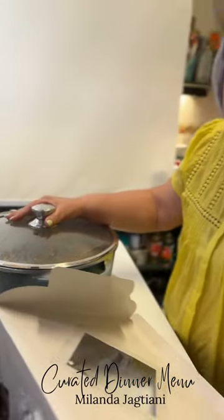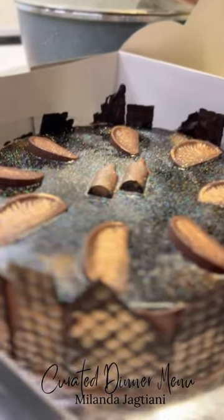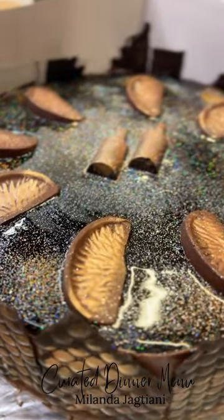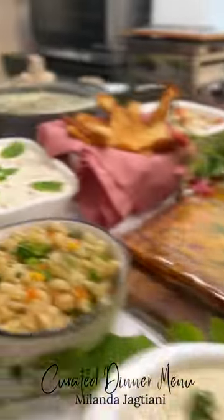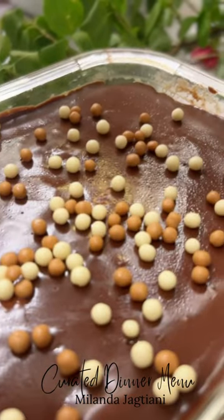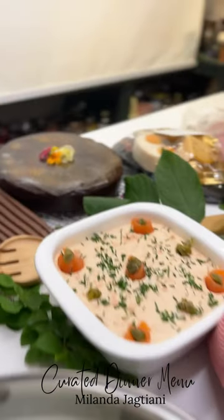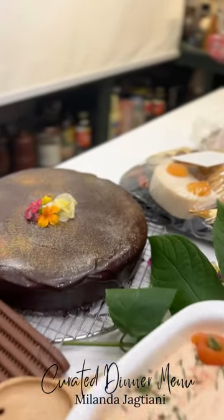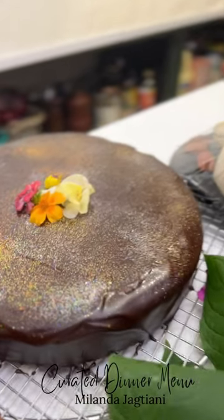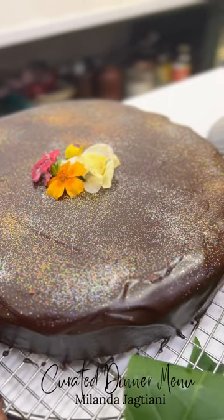For dessert, this is a Grand Marnier and chocolate cake — basically an orange and chocolate combination. At that end, we have a cake that is soaked with coffee and topped and baked with a crème brûlée. At the other end is a torta caprese cake, which is a no flour cake.